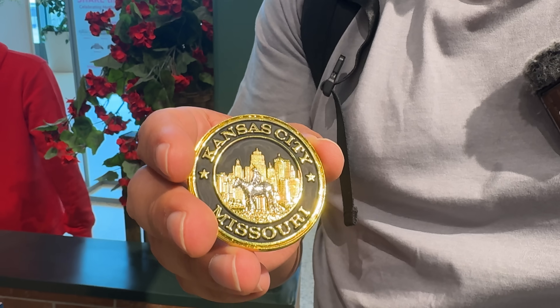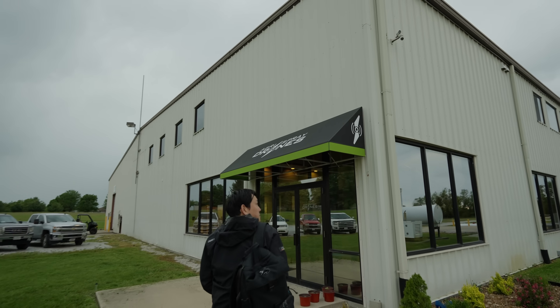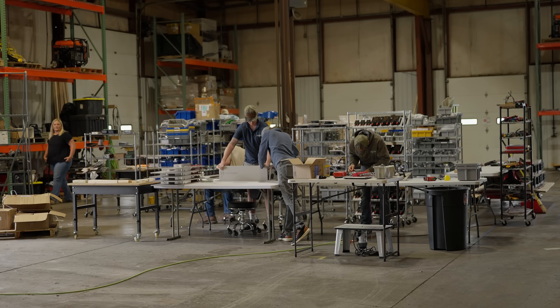Our first stop is Kansas City — which is actually in Missouri, not Kansas, which is a little confusing. We've got about a two-hour drive to get to Agrispray. We are now in Boonville, Missouri — this is Agrispray Drones headquarters.